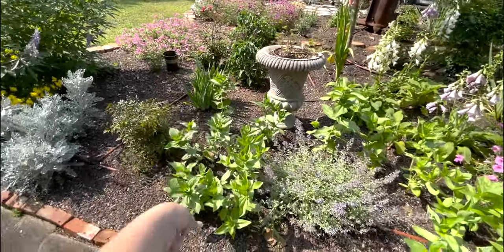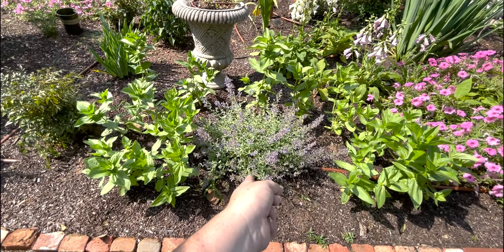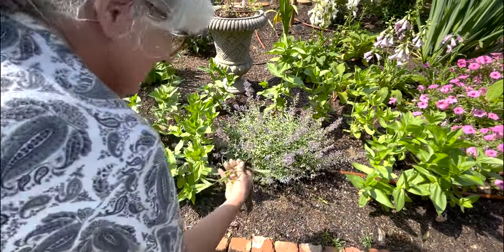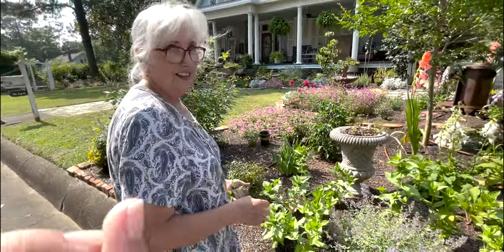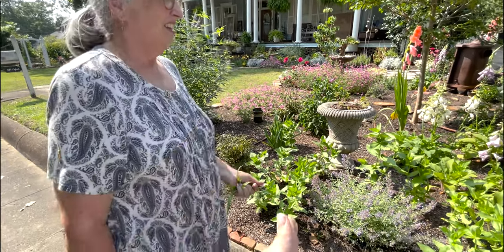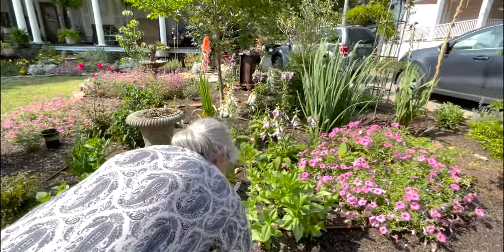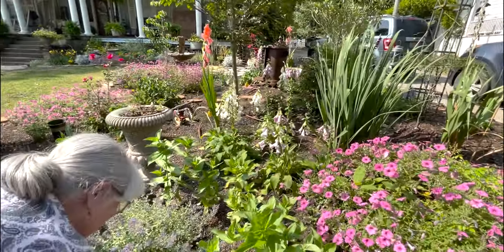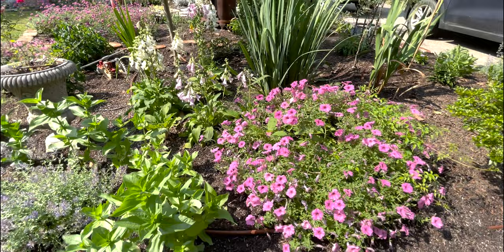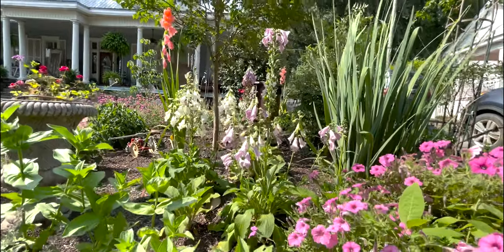We've got more zinnias that self-seeded and they are all starting to bloom, along with the cat mint. You've got a weed there — oh, you want to see a big weed? Watch my garden tour from this month: I pulled one out from right in my hydrangea that was over knee height, not even joking — bigger than a foxglove. Is that a weed or is that just the biggest petunia leaf you've ever seen?